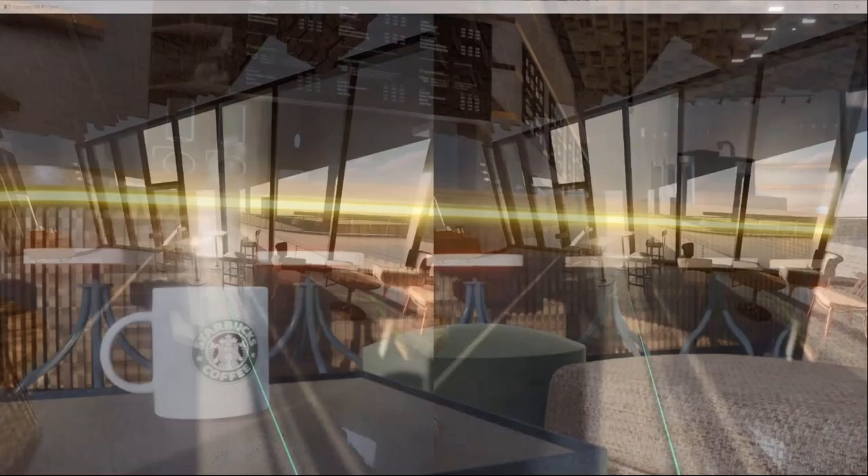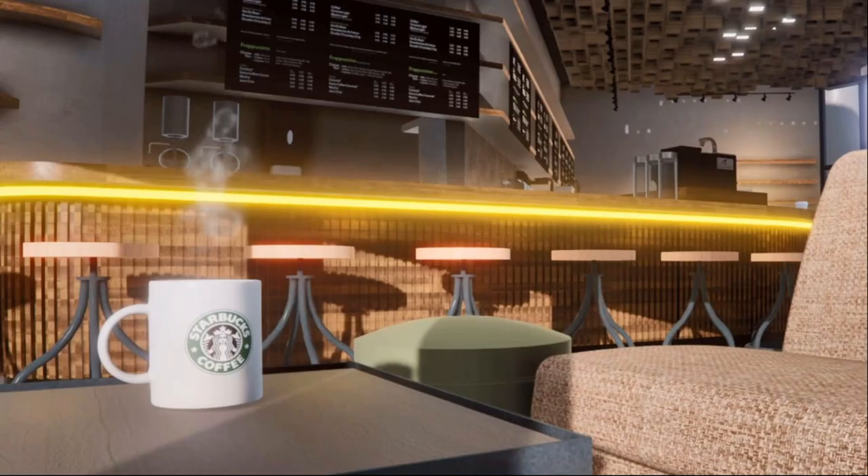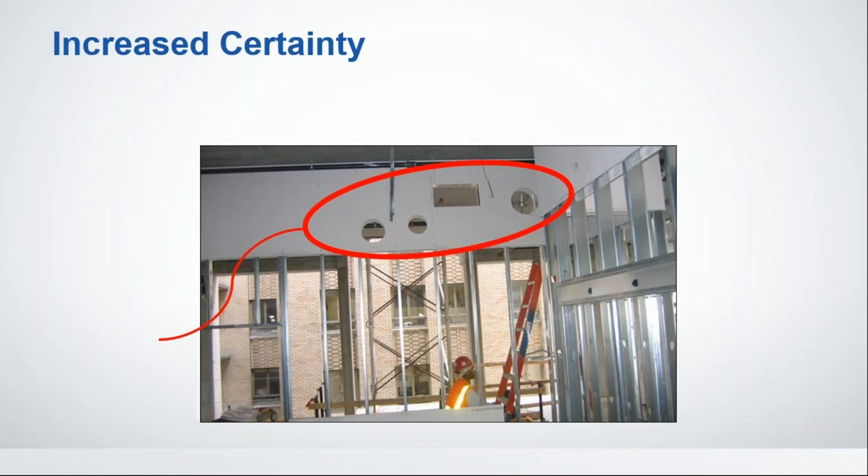Being able to communicate with all members of the team, win proposals, and communicate with builders is such an advantage in BIM. You also get increased certainty — being able to plan punch holes on the ground ahead of time, rather than dangerously up in the air after sheetrock has already been put up. You know exactly where all the systems are going to go, so you can make these decisions ahead of time with confidence.